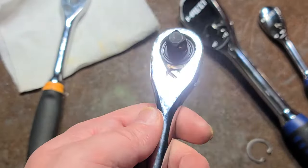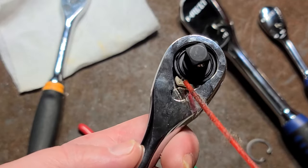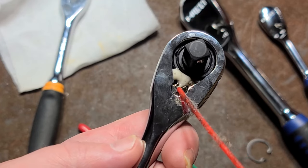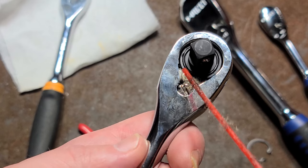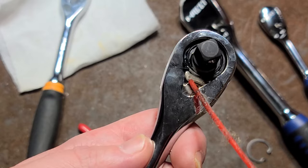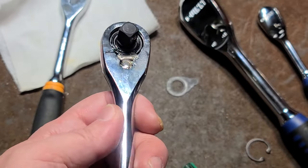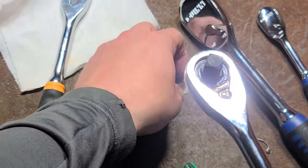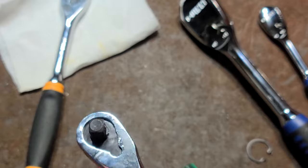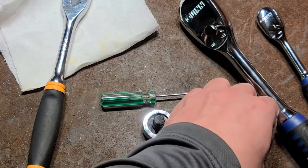Exceptions would be gearless ratchets, because they have sprag clutches and work in a completely different fashion. Most of my heavy work is pretty much in this ratchet — I don't have to check the others. Most heavily used ratchets are my coarser tooth ones, and the fine tooth ones are just for certain situations where you really need that tiny amount of arc swing.